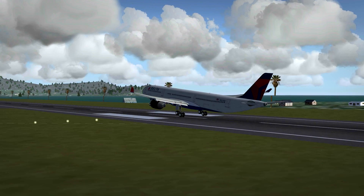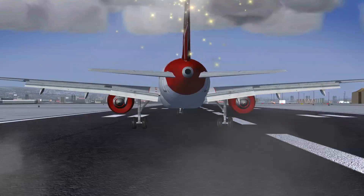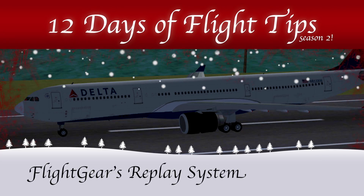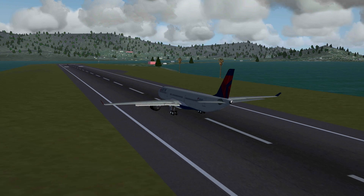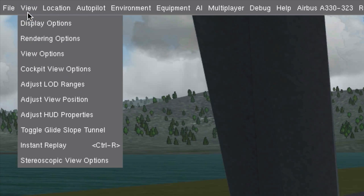Have you ever made an awesome touchdown and wanted to see it again? Well, Flightgear has a great tool for that. You might already be familiar with the replaying tool in Flightgear, but with one of the more recent updates, it has improved a lot.